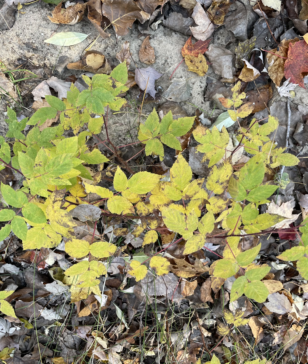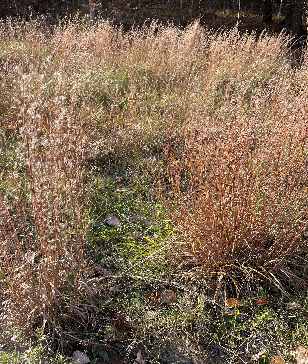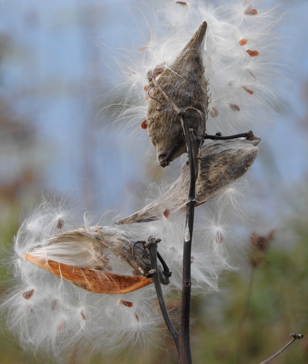This is wild red raspberry, Rubus strigosus, showing some yellow. And don't forget about our native grasses — this is little bluestem grass, Schizachyrium scoparium, with pretty red-tan fall color and fuzzy white seeds. Also in the fuzzy seed category: common milkweed, Asclepias syriaca. Now's the time to collect your milkweed seed for monarchs.